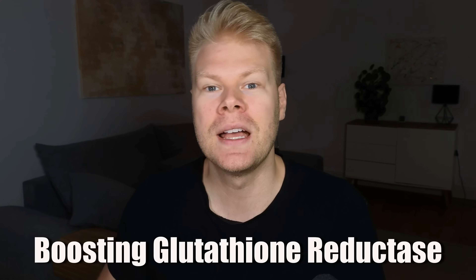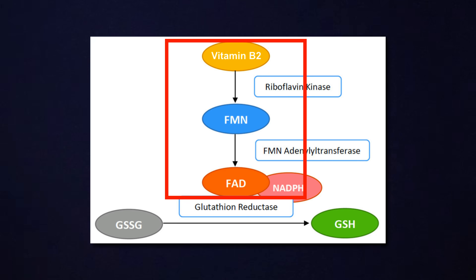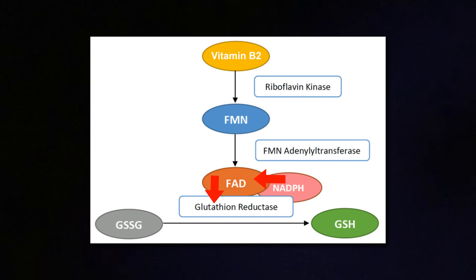We can improve both of these through specific nutrients and cofactors. Starting with having enough glutathione reductase enzyme, the most important nutrient is vitamin B2, so riboflavin. This is one of the most critical vitamins when it comes to keeping your glutathione recycling system running. That's because B2 is needed to make FAD, which stands for flavin adenine dinucleotide. Think of FAD like a little electric conductor that sits inside the enzyme. Glutathione reductase does all the heavy lifting to recycle used-up glutathione, but it relies completely on FAD to move electrons from NADPH over to GSSG. Without enough riboflavin in your diet, you can't make enough FAD, and your glutathione reductase enzyme doesn't work properly and you start falling behind on recycling.